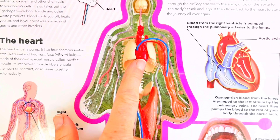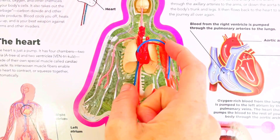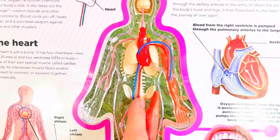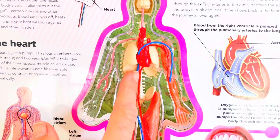We need our heart to pump that blood. The veins are blue and arteries are red. Arteries carry blood away from the heart, and veins carry blood back to the heart.